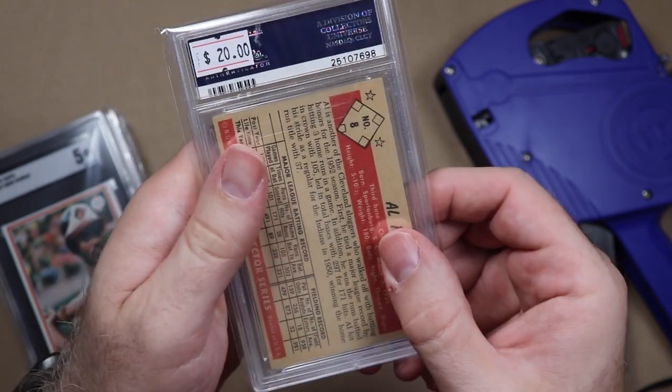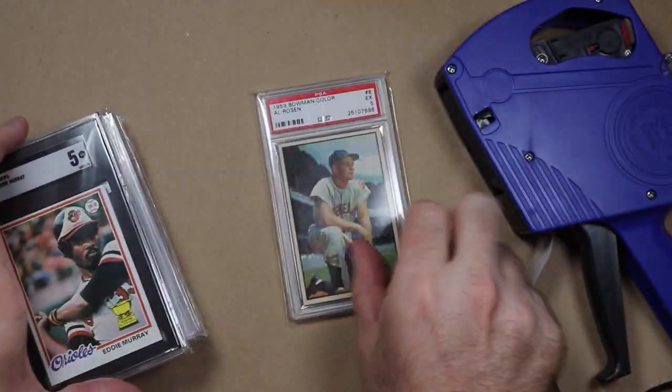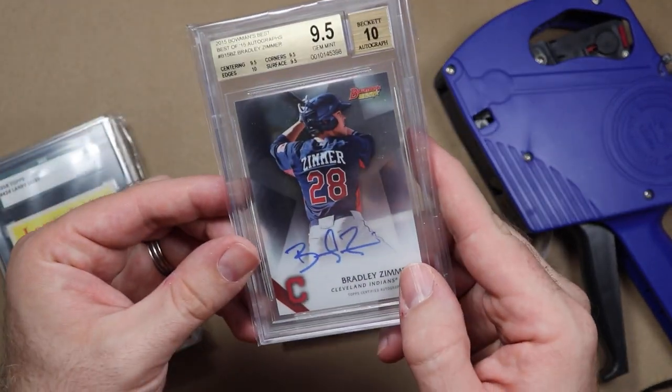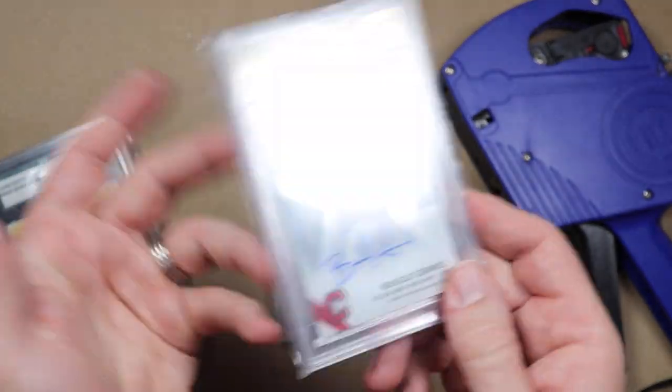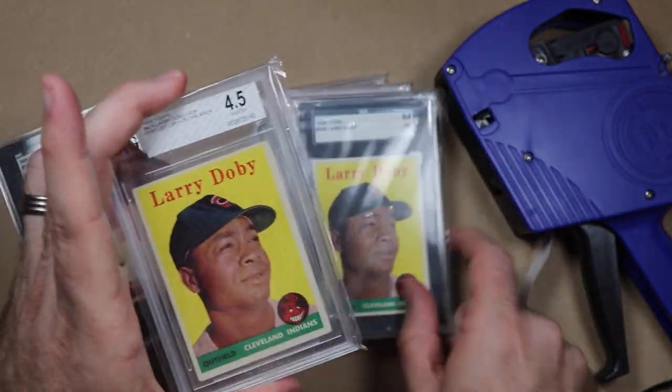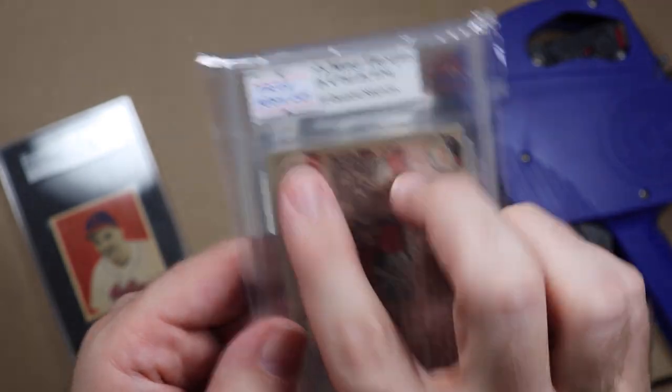You can see that I paid $20 for my '53 Bowman Al Rosen and $18.50 for this Eddie Murray rookie — not too bad. I paid $17 for this Bradley Zimmer for some reason, and I paid $30 for this '58 Larry Doby, and this one was a contest win from Army Guy Autographs.